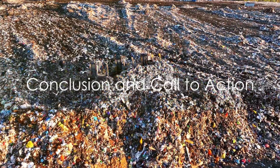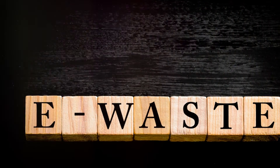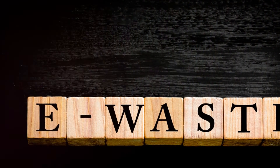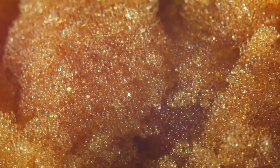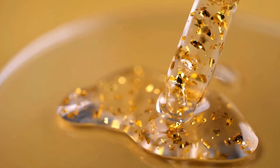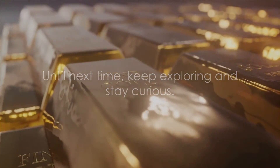Let's recap what we've learned today. The mountain of electronic waste is a pressing issue, but innovative solutions like the protein sponge, derived from whey proteins, present a glimmer of hope. This sponge, when bathed in a gold ion solution and heated, can effectively extract gold from old computer motherboards. This breakthrough not only addresses the waste problem but also uncovers a treasure trove of resources. Until next time, keep exploring and stay curious.